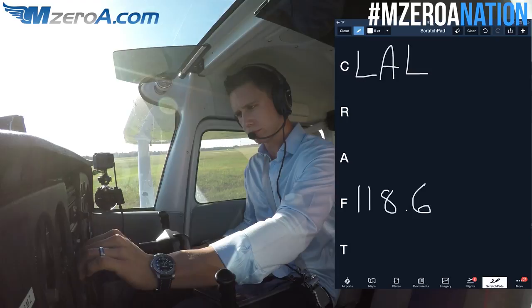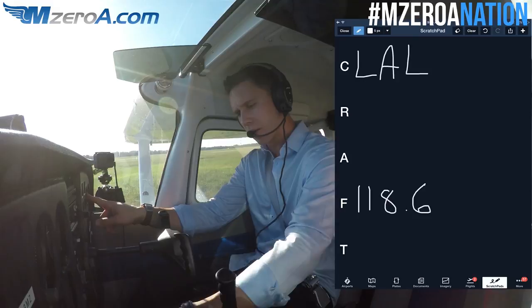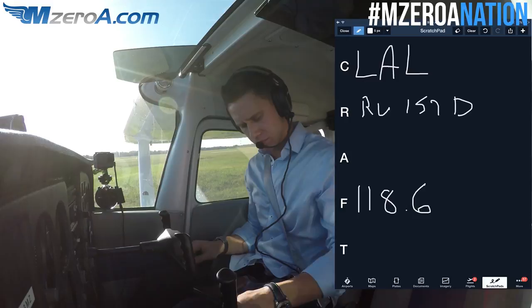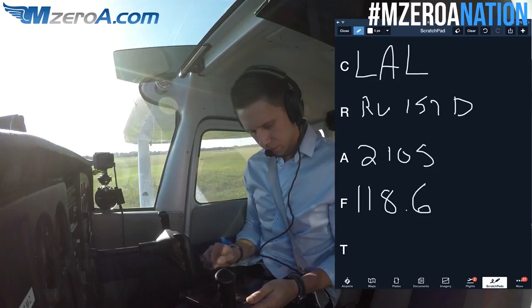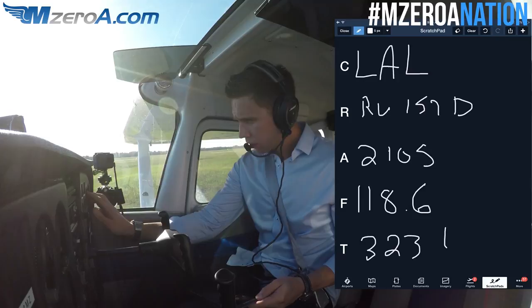Afternoon, Ocala Tower, Skyhawk 23 Mike Zulu. — 23 Mike Zulu, go ahead, Ground. — Afternoon Ground, 23 Mike Zulu, North T-Hangars, Information Kilo, ready to copy IFR down to Lakeland. — 23 Mike Zulu, you're cleared to Lakeland Airport via Radar Vectors to join Victor 157 direct. Maintain 2,000. Expect 5,000 in 10 minutes after departure. Departure frequency 118.6, squawk 3231.